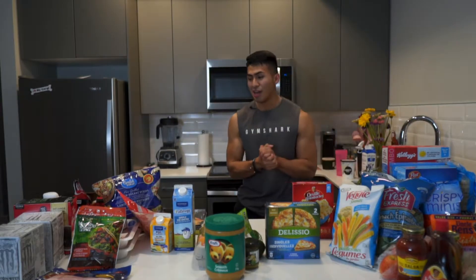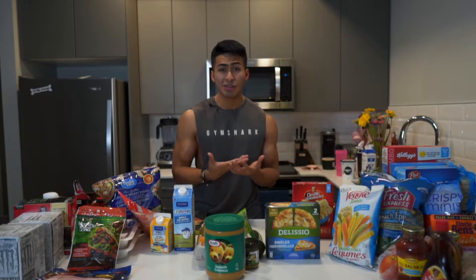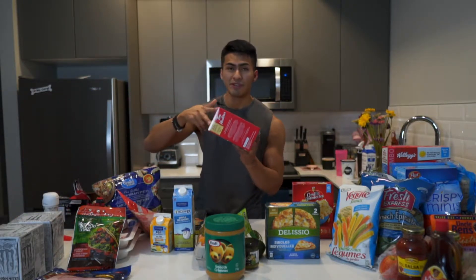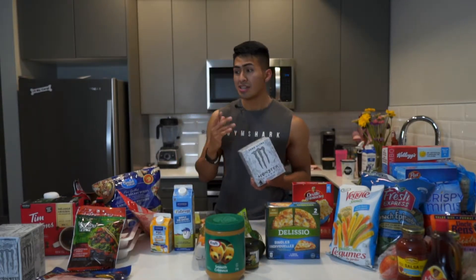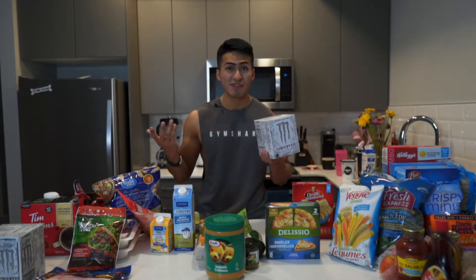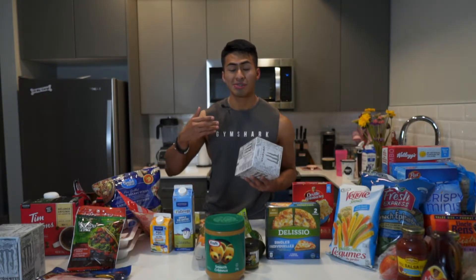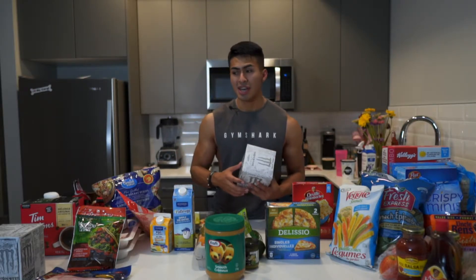First thing is caffeine. I don't drink coffee but Tori does, so she has Tim Hortons coffee here. What caffeine does is suppress your appetite. When I first started dieting I resorted to energy drinks because I have a sweet tooth, and I realized it was actually the caffeine suppressing my appetite - kind of a blessing in disguise.